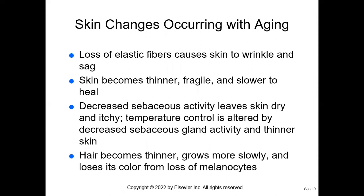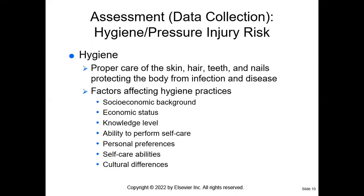There are some changes to think about when talking about aging. Your textbook on page 302 gives a list. As the patient ages, they have a loss of elastic fibers, causing the skin to wrinkle and sag. The skin becomes thinner, fragile, and slower to heal. There is decreased sebaceous gland activity, so the skin becomes dry and itchy. Temperature control is altered, and as the skin becomes thinner, the patient also loses the subcutaneous layer of fat, making them more sensitive to cold. Hair becomes thinner, grows more slowly, and tends to lose its color because of the loss of melanocytes, which secrete melanin.